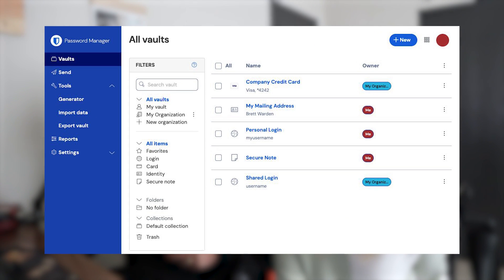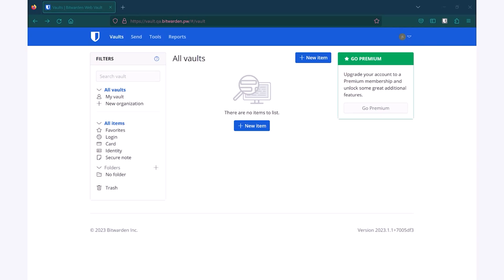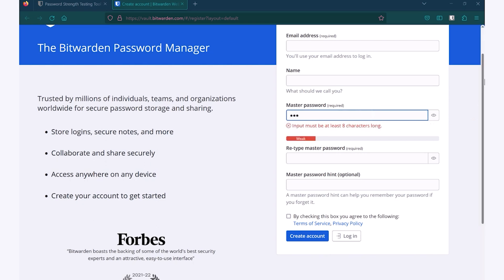Starting with the number one recommendation: password managers. I still recommend this to my peers and everyone. Young Grant, when he was attempting to date, came up with a date idea showcasing what password managers were to my — well, my date, now my wife. You've got to get your priorities straight when it comes to partnerships and security. Password managers store all of your passwords in encrypted vaults and only you remember one very strong master password.